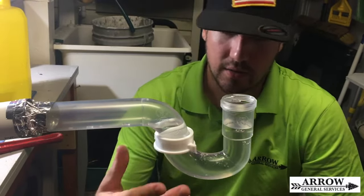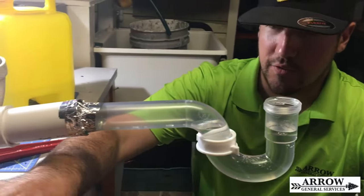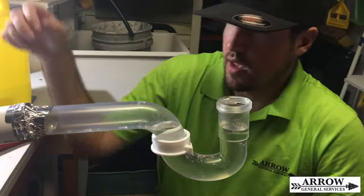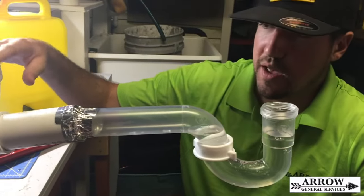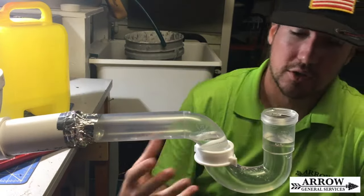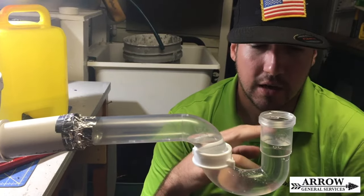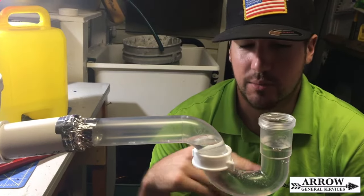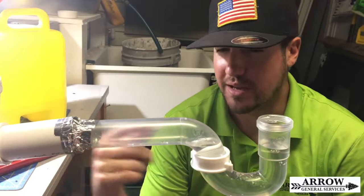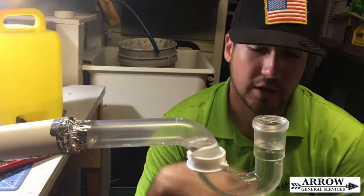Another way water can be siphoned out of a p-trap is if further down the line there's a toilet or another fixture that pulls a lot of water, and there's either no vent pipe or the vent pipe is blocked by some kind of obstruction. That water is going to look for a source to pull air from. If it can only pull air from this sink's p-trap, then when you flush that toilet it's going to pull this water out of the p-trap and down the drain, and you'll lose your water seal, allowing sewer gas to come out.